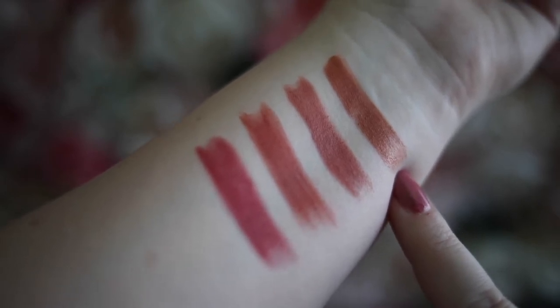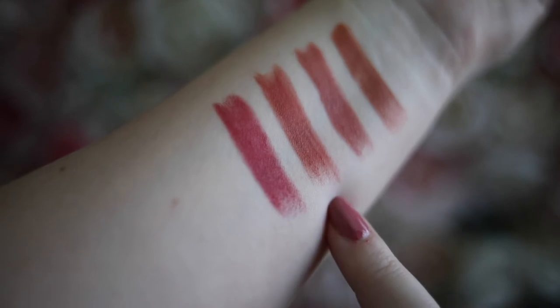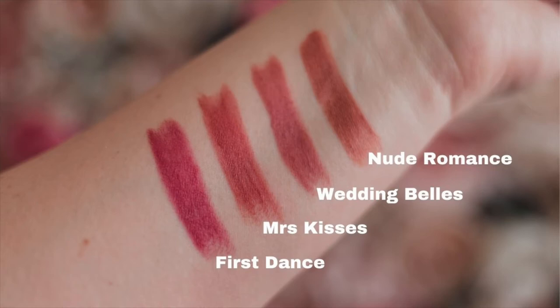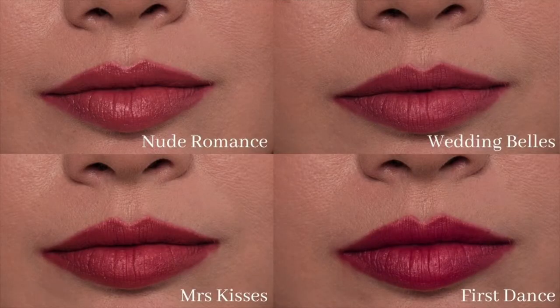The face palette actually has two different versions — I have Pretty Blushed Beauty, which I think is the one with the lighter shades. I really want to try the other one as well. All the lip colors I think would look good on pretty much any skin tone — they're really pretty and I love the formula for all of them. I'm a huge fan of Charlotte Tilbury lipsticks. Here is a comparison of all the colors swatched and on my lips: Nude Romance, Wedding Bells, Mrs. Kisses, and First Dance. I'll link a blog post in the description with more imagery.